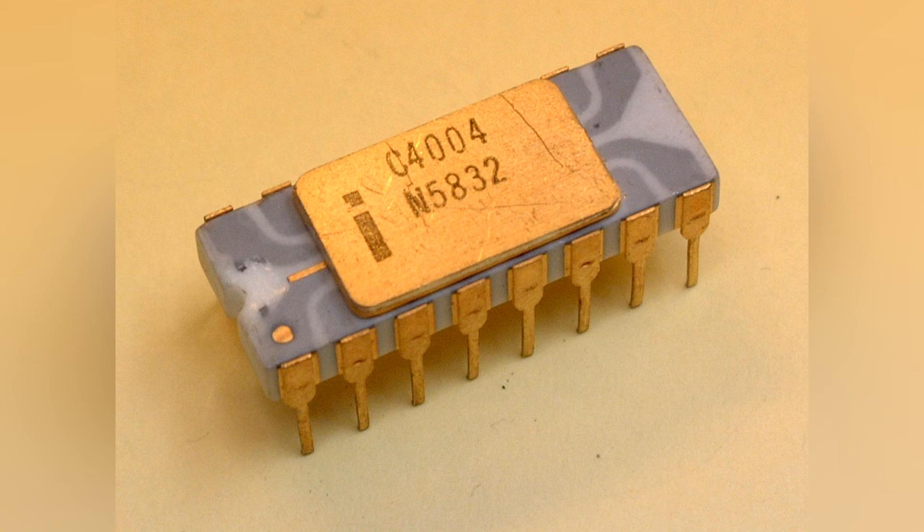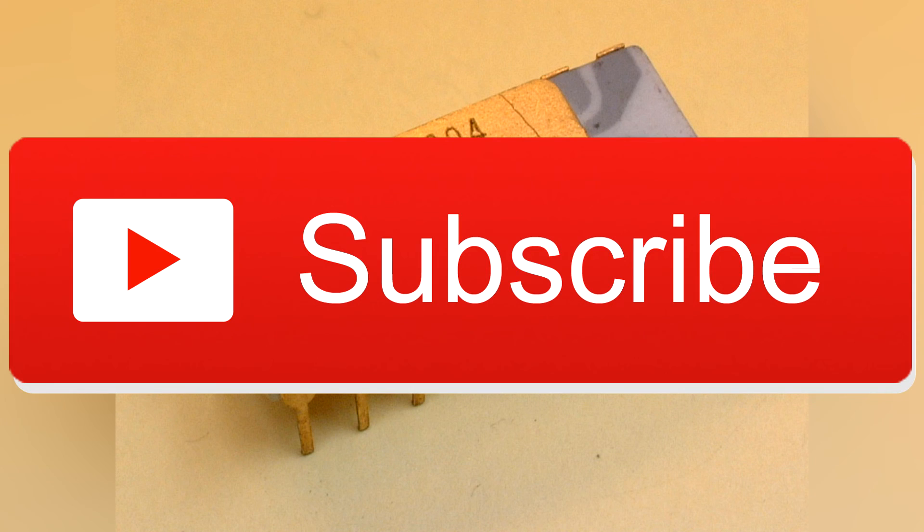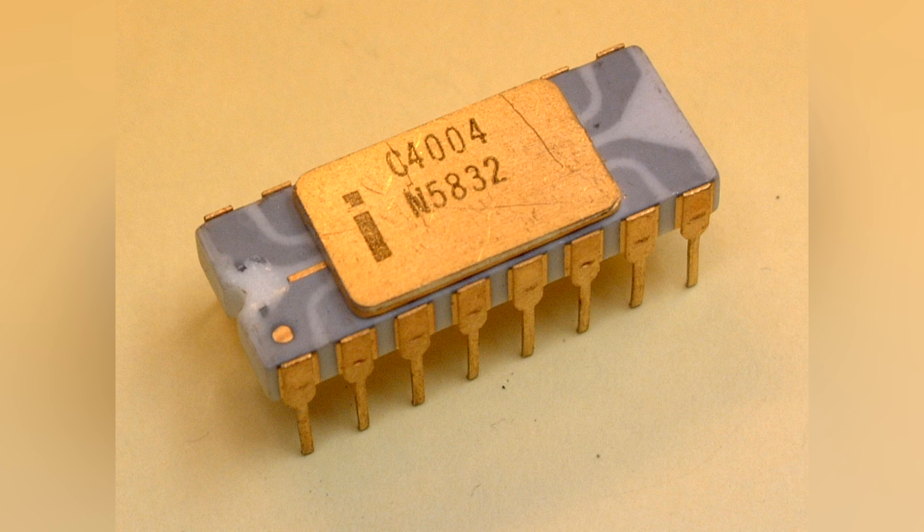So, that's going to be the end of today's video. If you did enjoy it, please be sure to leave a like, comment, and maybe even subscribe for more. But anyway guys, this is How to Compute, and we will catch you all next time.